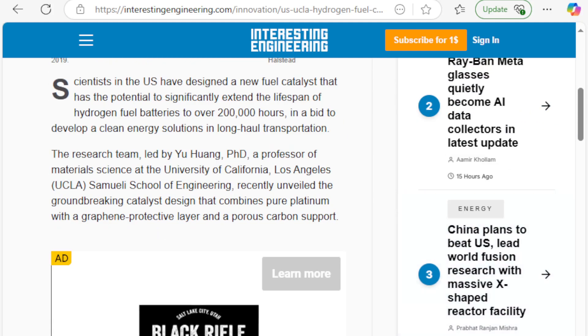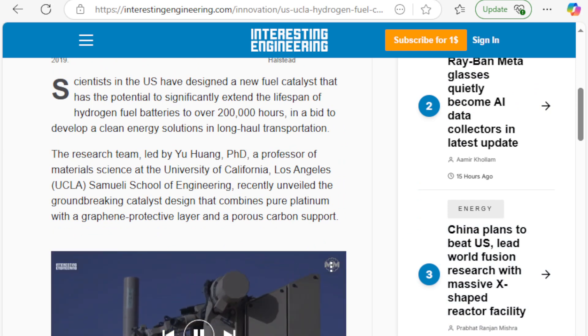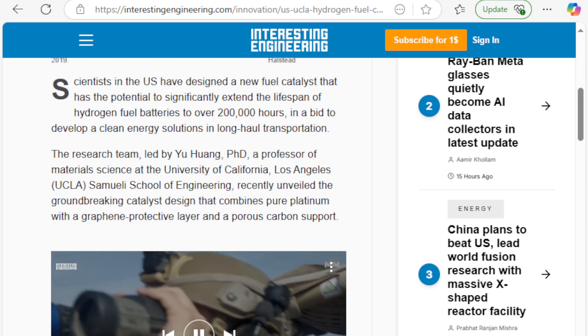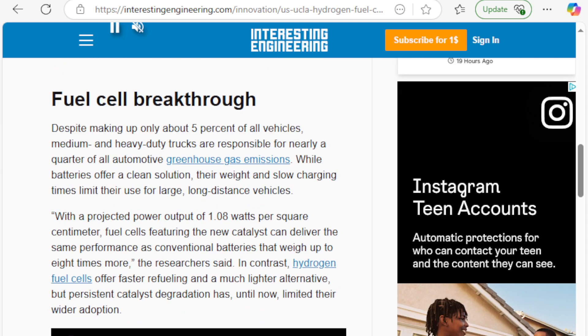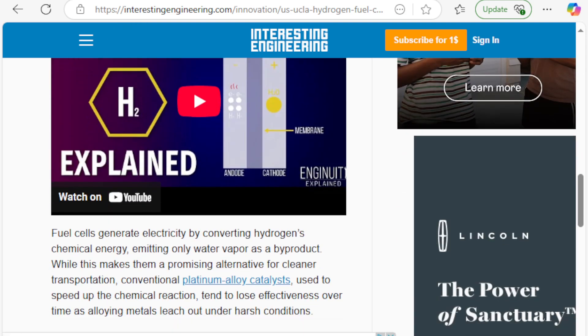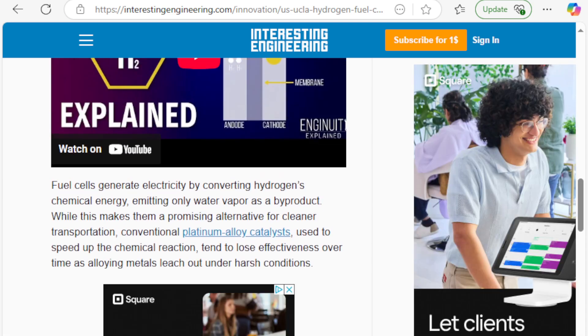Scientists in the U.S. have designed a new fuel cell that has the potential to significantly extend the lifespan of hydrogen fuel cell batteries to over 200,000 hours, in a bid to develop clean energy solutions for long-haul transportation. This story goes through the very specifics of the procedure used to create this and the previous disadvantages of fuel cell technology.